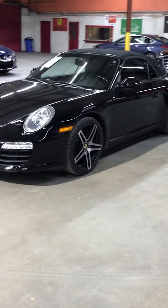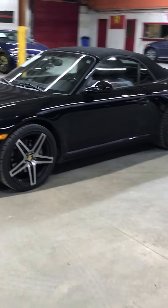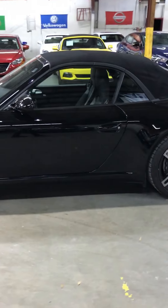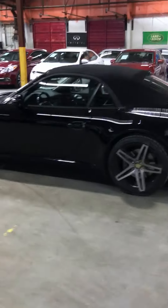Hi, this is Abraar from AX Autos. I'm going to be showing you this 2009 Porsche 911 Carrera. It's a convertible. I'm going to be showing you the startup, the top operation, and just a brief walk around of the car.